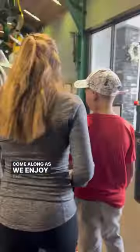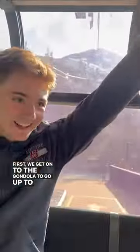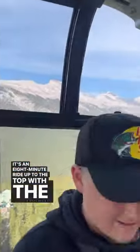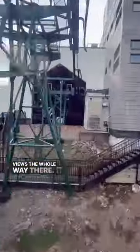Come along as we enjoy the Banff Gondola. First, we get onto the gondola to go up to the top. It's an eight-minute ride up to the top with beautiful views the whole way there.